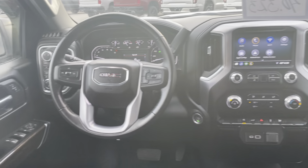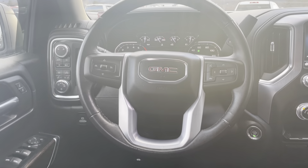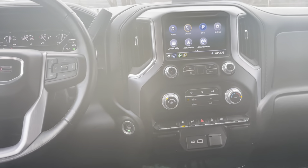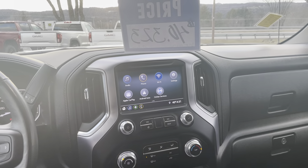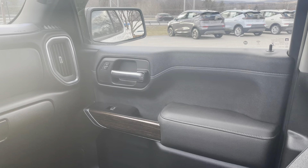Here's a shot of the dash — love how everything's laid out and super easy to use. It's got some nice buttons on the steering wheel, a power push button start, and a beautiful touch screen. I just love the fine detail of that gunmetal trim around the touch screen and the dash. A very, very nice truck.